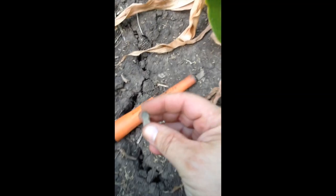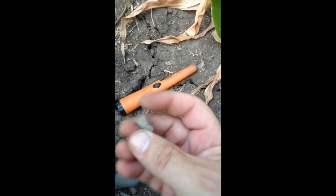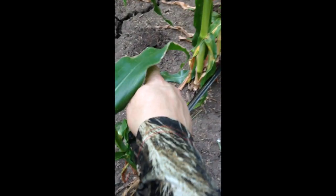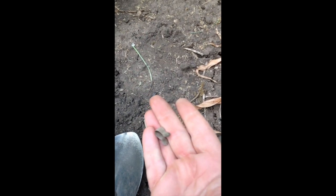Check this out guys — no idea what that is but it's pretty neat. Over there where I left that open hole is a little piece of a suspender clip, so I wanted to mark that so I can look around for the rest of it. But this is what I found instead. It's pretty interesting.